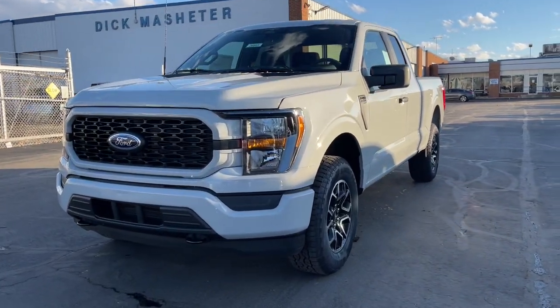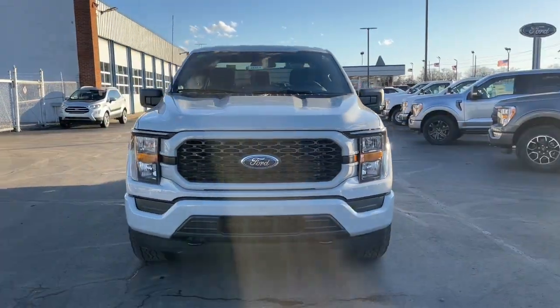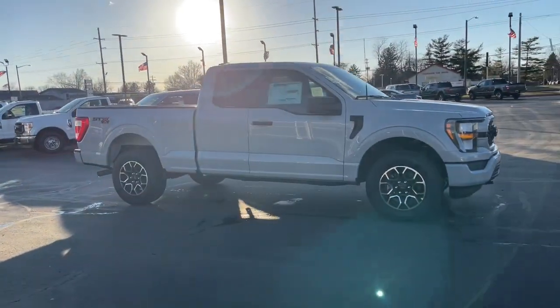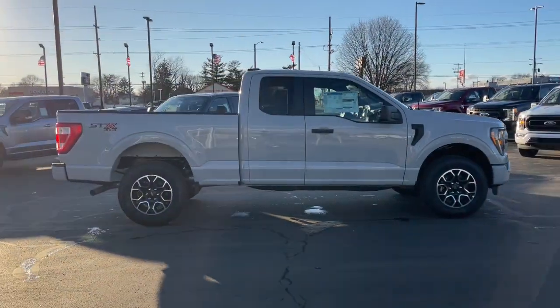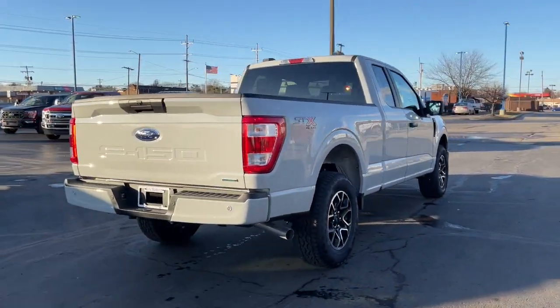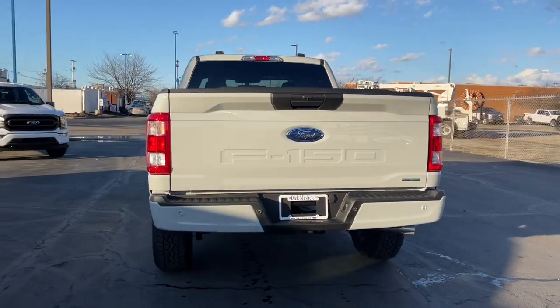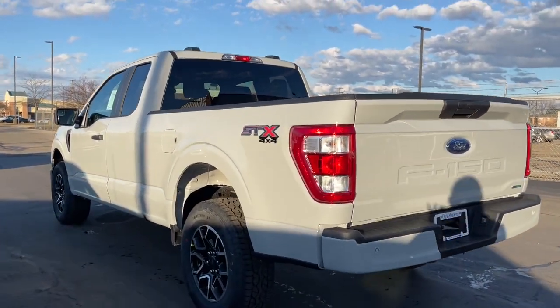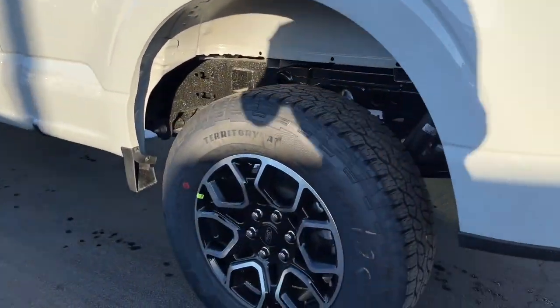Get acquainted with the 2023 Ford F-150. Enjoy a new level of ease and confidence whether at work or play. Available features let you customize its hard-working bed, and a unique combination of military-grade aluminum alloy and high-strength steel give you the edge with class-leading towing and payload capabilities.